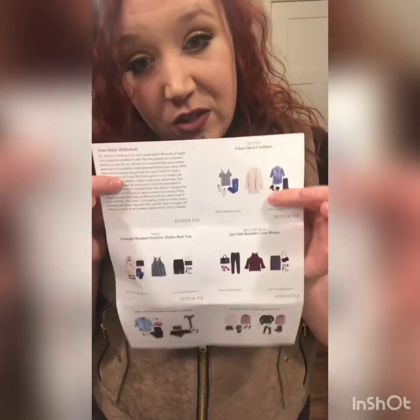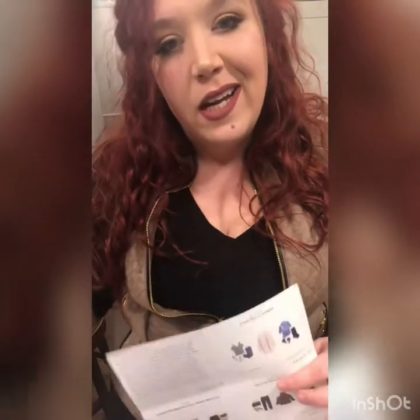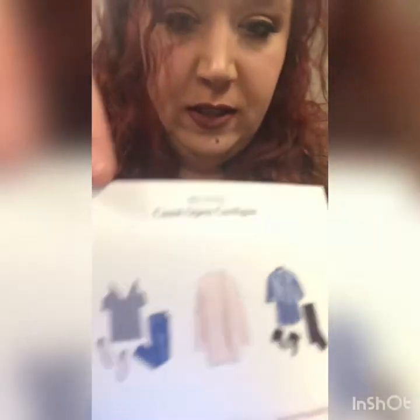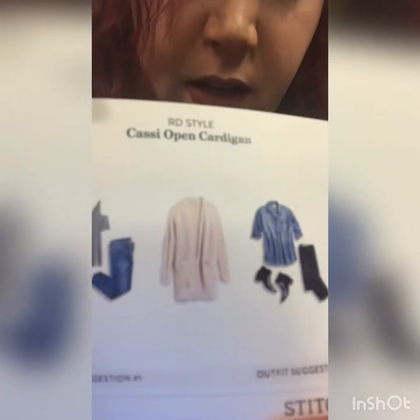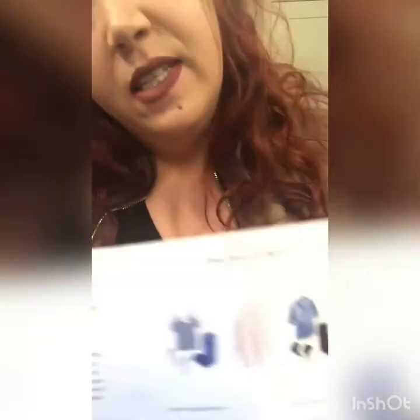With each Stitch Fix they send you a personalized note and a picture of all your pieces. With each picture it gives you different outfit suggestions — like for the cardigan, that's their suggestion for it. You also get a breakdown sheet which tells you how much each item costs, and it also tells you if you buy the entire box what your discount is.